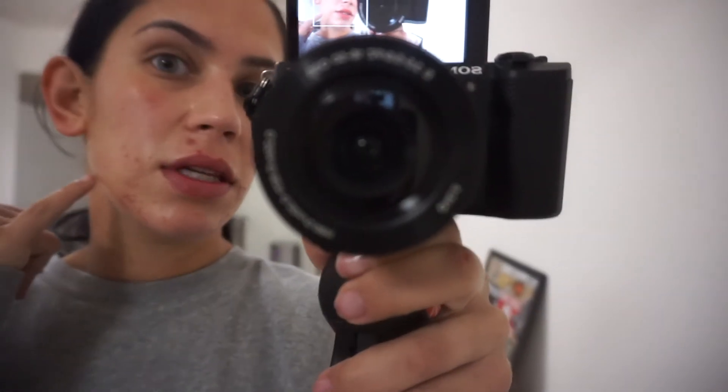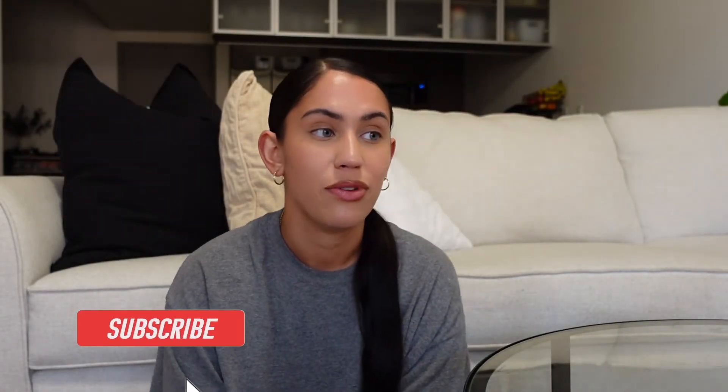I just got back from the facial — I have some marks because that usually happens after a facial. A quick summary: it cost me two hundred dollars plus tip, and I was there for two and a half hours, so she was very thorough. Let me know what video you want to see next.